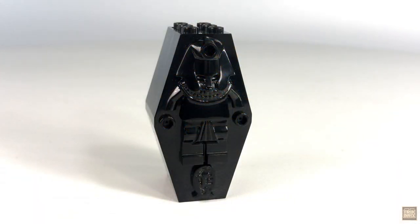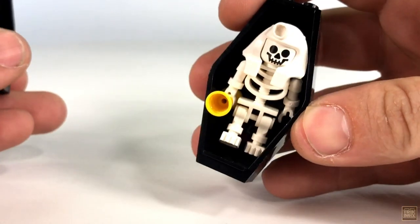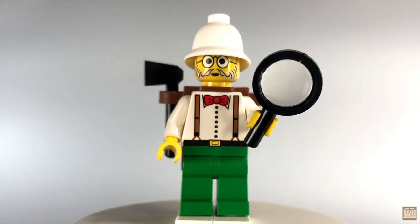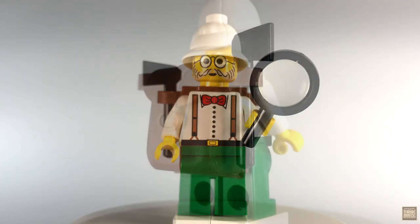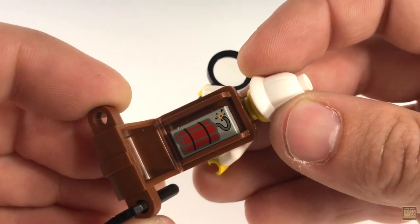Next up, we have this ominous black sarcophagus, complete with skeleton tenant. He clutches a yellow chalice and is sporting a white headdress, which is another element exclusive to this set. Next, we have Dr. Lightning, and he's given several accessories, including a hatchet and his trusty magnifying glass. He also wears his backpack, which is able to be opened for storing small items, such as this printed dynamite tile.